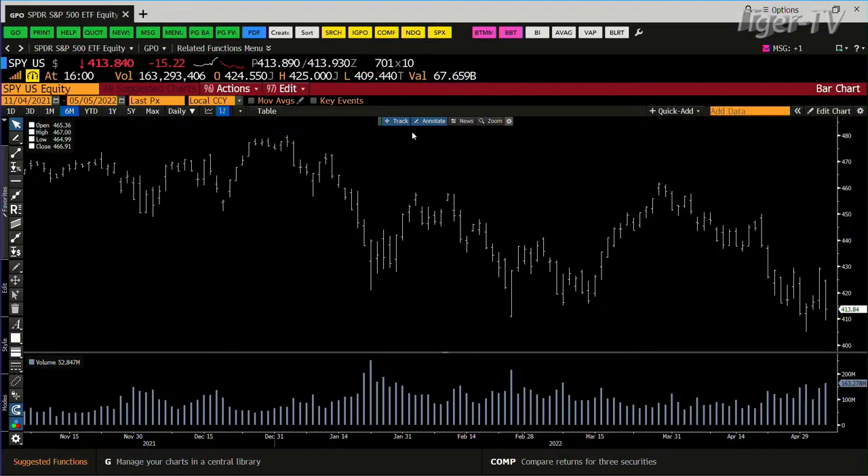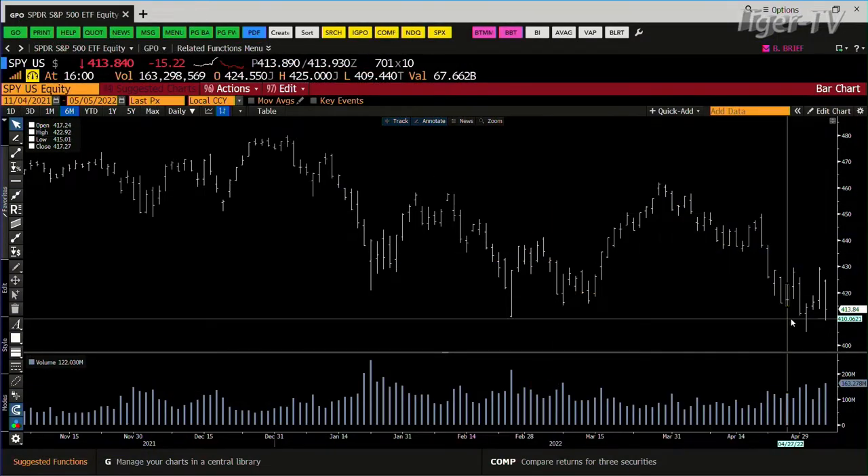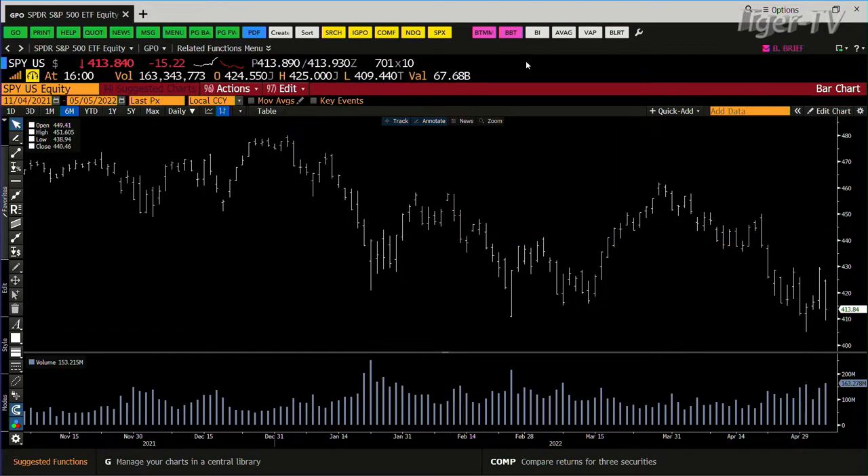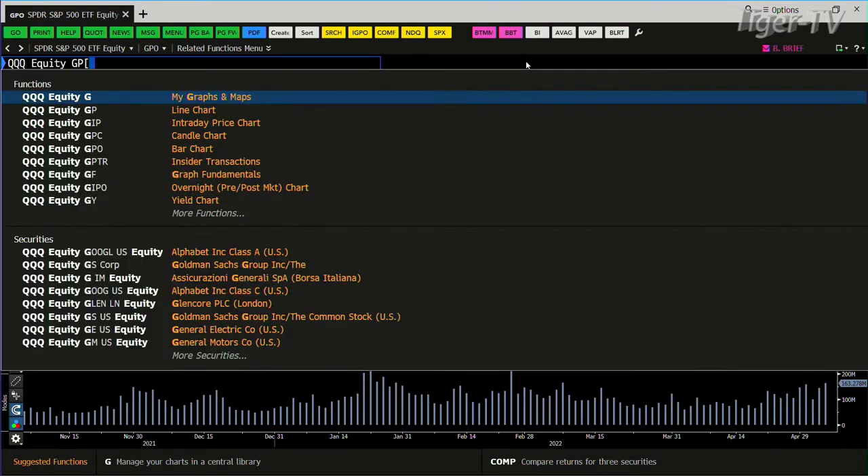We take a look at the SPY first, and we're really looking for the volume. We got it — 160 to 163 million shares. You're going into 158. My take is that we got an ABC structure down. The question is, is it going to make it? 394 is the number — that's the ABC structure down inside the SPY.